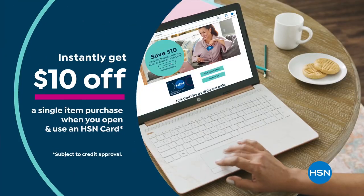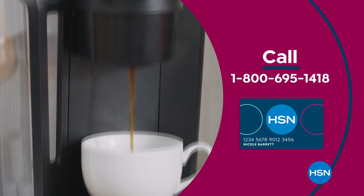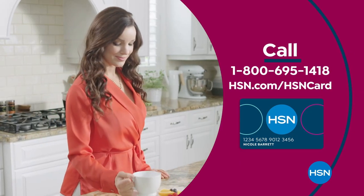Apply now and instantly get $10 off when you're approved. Call 1-800-695-1418 or visit hsn.com/hsncard.